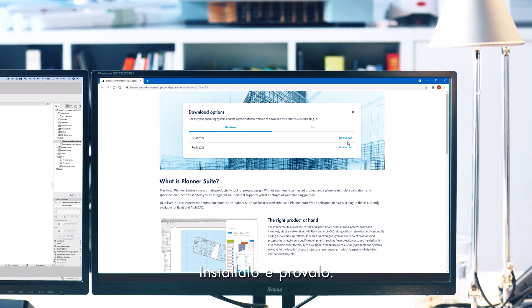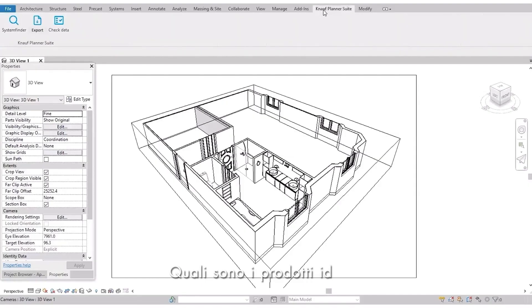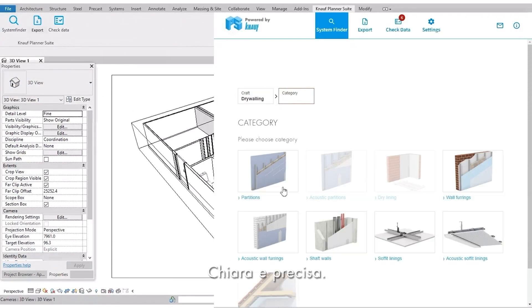And here's our KNAUF Planner Suite. Install it and work. Whether you work with Revit, Archicad, or use a browser-based version on our website, doesn't matter — it works. What is your task? Which products go with that? The KNAUF Planner Suite provides the answer, informative and clear.